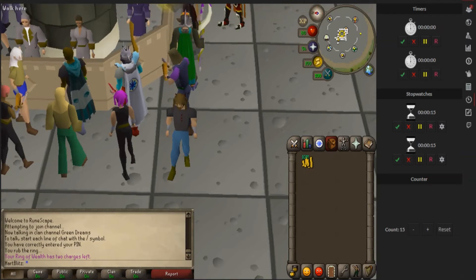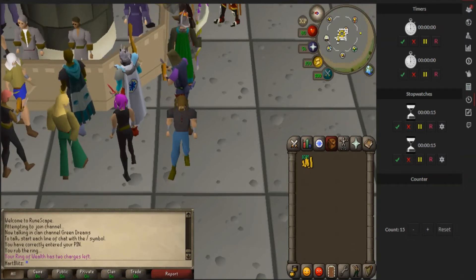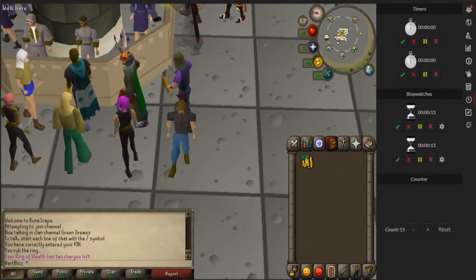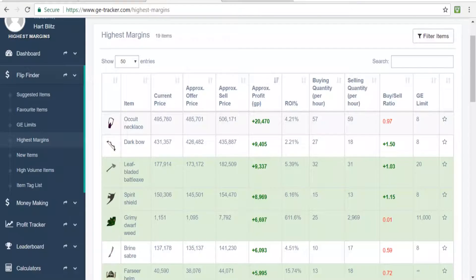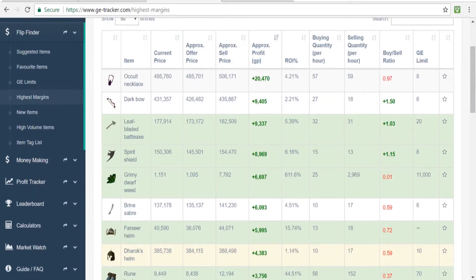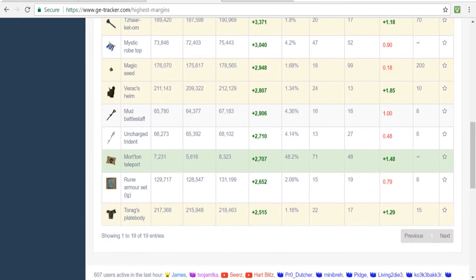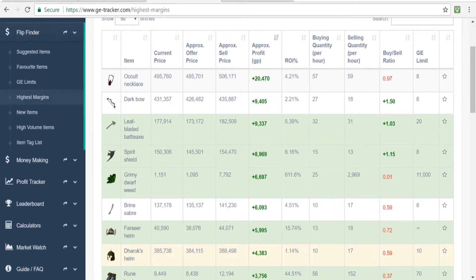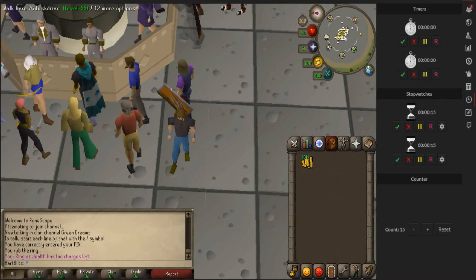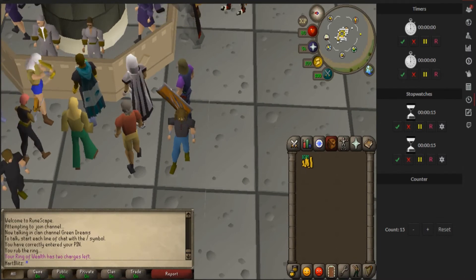What is up guys, today's video I'm gonna be doing a flipping challenge with 10 mil GP. I'm gonna start with 10 mil, do an hour of flipping, doing any items that I think are worth doing. The trick to this video is I'm gonna be using GE Tracker - a site that shows you which products are making more money, the margins, the buy limits, and a lot of useful stuff. They are now a sponsor of mine, so if you want to sign up for GE Tracker there is a link in my description. Alright, I'm gonna go ahead and start the timer now and get flipping.